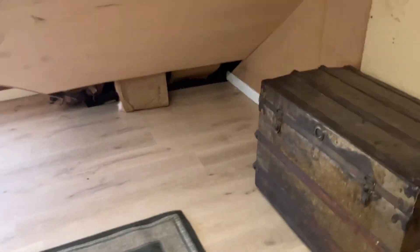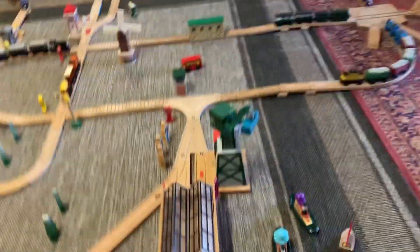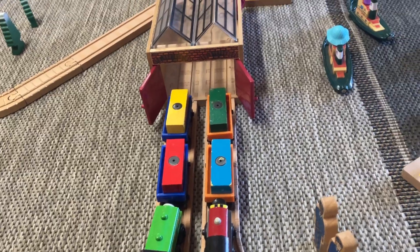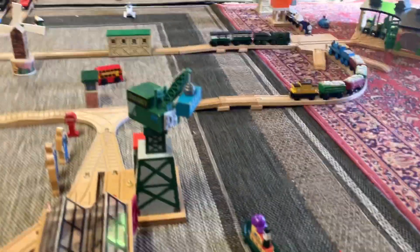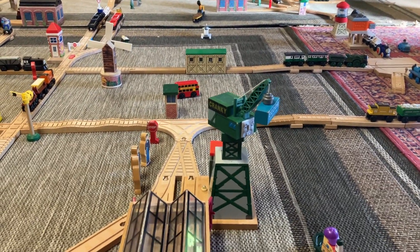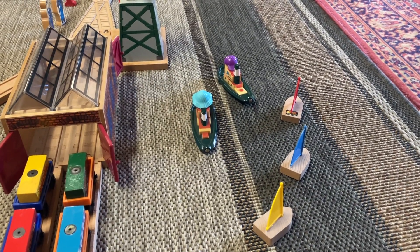Let's start by the docks, because here's Duck and Oliver holding cargo, and there's Bill and Ben in a shed. There are some workmen, a Cranky loader package, and more workmen down there. The harbour's busy because there are a couple of tugboats and sailboats there.